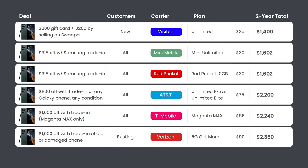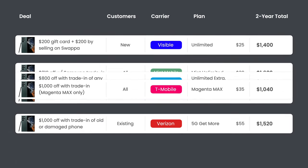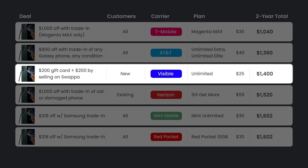But what about families? This isn't a fair comparison for people on family plans, which reduces the cost of AT&T, T-Mobile, and Verizon by quite a lot. Looking at the family plan comparison, the results actually flip — T-Mobile Magenta Max ends up being the most affordable option with a two-year total of $1,040, then AT&T, then Visible. But keep in mind: postpaid plans lock you into a two or three-year financing agreement where you can't upgrade your phone or switch plans. The flexibility of prepaid is worth considering.